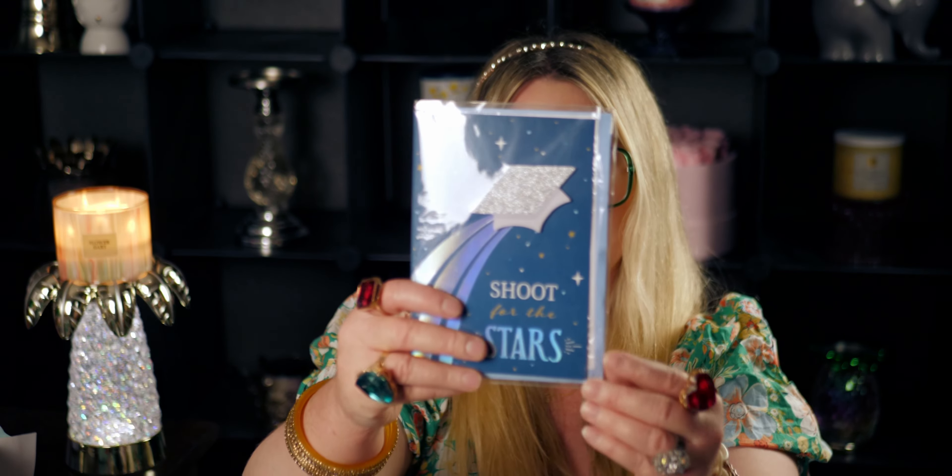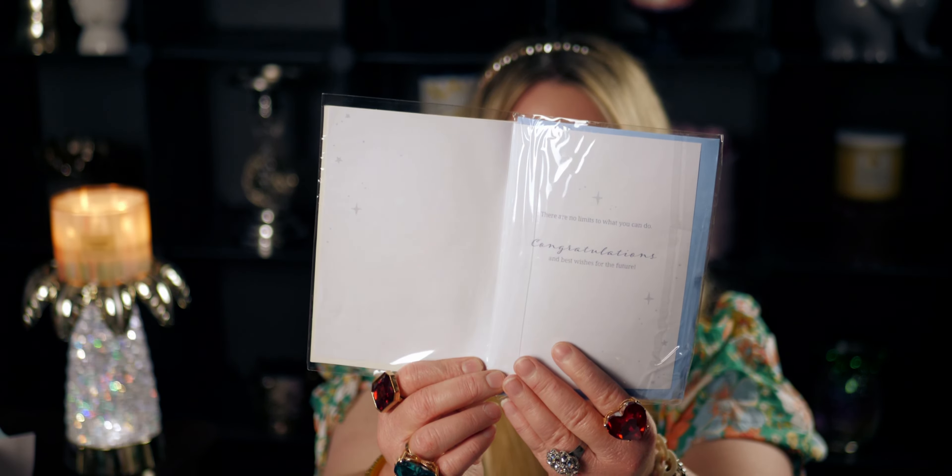I got some graduation cards — an amazing deal. I got two. One says 'Possum Work, Congrats' with a little doggie on the front. These are very nice cards for $1.25. The other says 'Shoot for the Stars' — her middle name is Star like me — and inside it reads 'There are no limits to what you can do, congratulations and best wishes for the future.' Instead of a star on the cover it's a graduation cap — so cute.